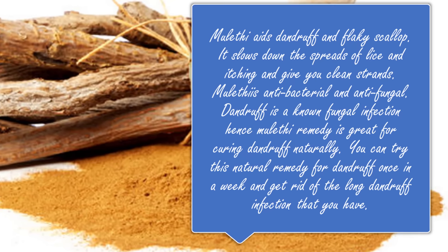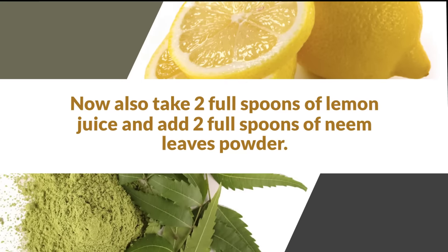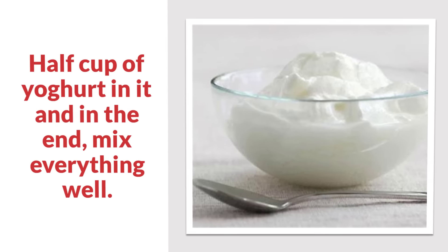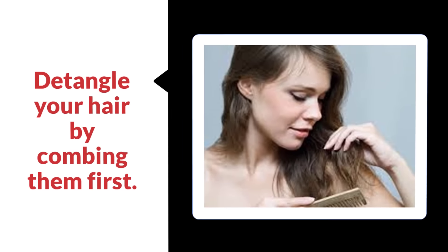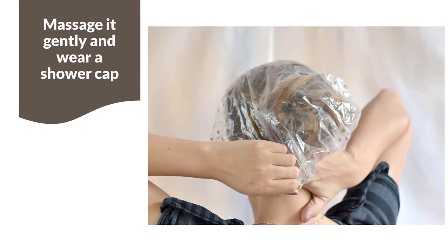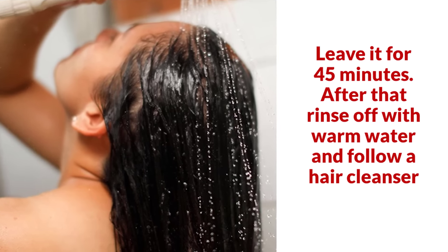How to make it: take five full spoons of muleti powder, two full spoons of lemon juice, two full spoons of neem leaves powder, and half a cup of yogurt. Mix everything well. Detangle your hair by combing them first. Now start applying this hair mask onto your hair and scalp, massage it gently, and wear a shower cap. Leave it for 45 minutes, then rinse off with warm water and follow with a hair cleanser.